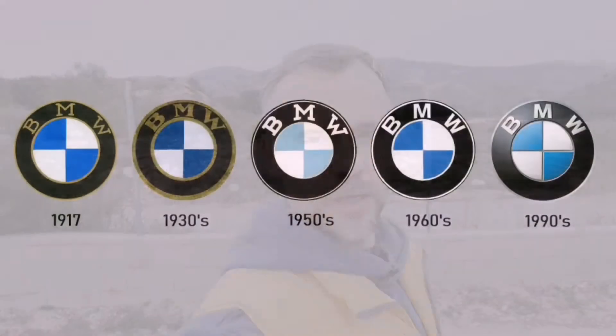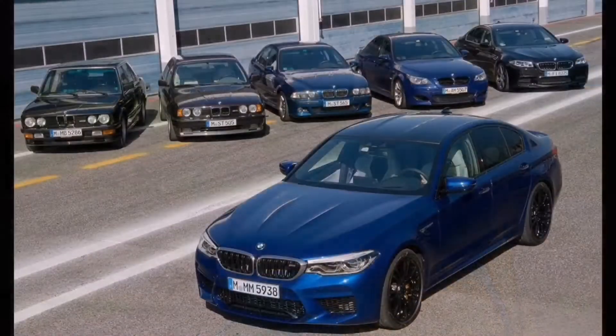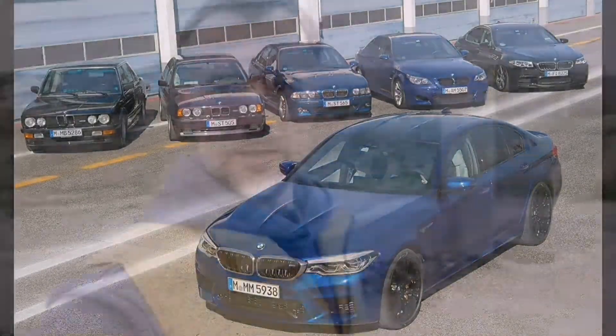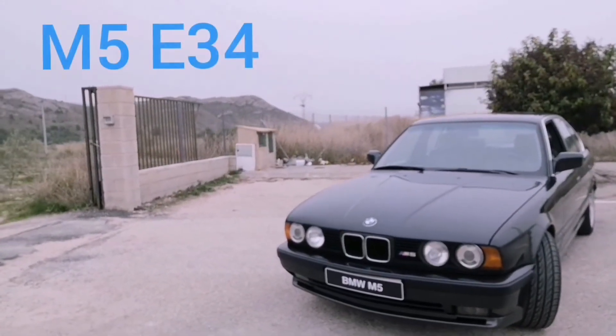Hello guys and welcome back to Germany, at least virtually, because today we are having a German car. A sport sedan high-performance car made by BMW. If we're talking about BMW sport sedans it will be of course an M5. Today we are looking at the second generation of the series, the BMW M5 E34.